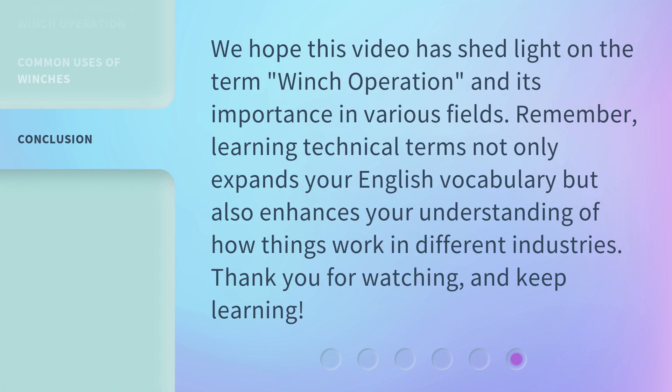We hope this video has shed light on the term 'winch operation' and its importance in various fields. Remember, learning technical terms not only expands your English vocabulary but also enhances your understanding of how things work in different industries. Thank you for watching, and keep learning!